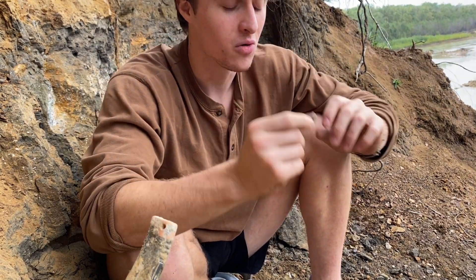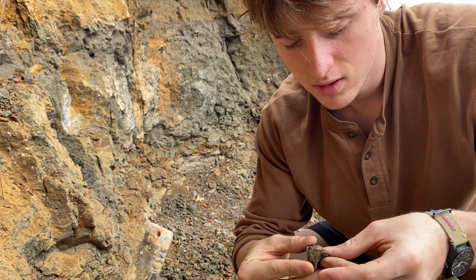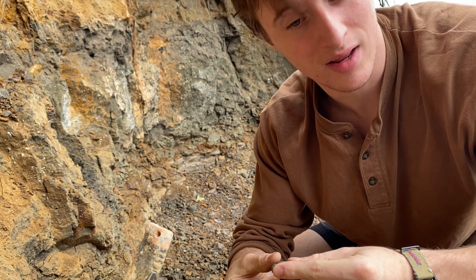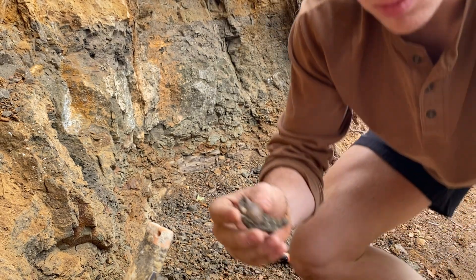I'm gonna take this home, put it under a magnifying glass, and see if we can determine anything about the individual life of this fish — that would be cool. I just found a lovely little seashell; this looks like something you'd see on the beach today. Let's find a 40-million-year-old one — that's pretty cool.